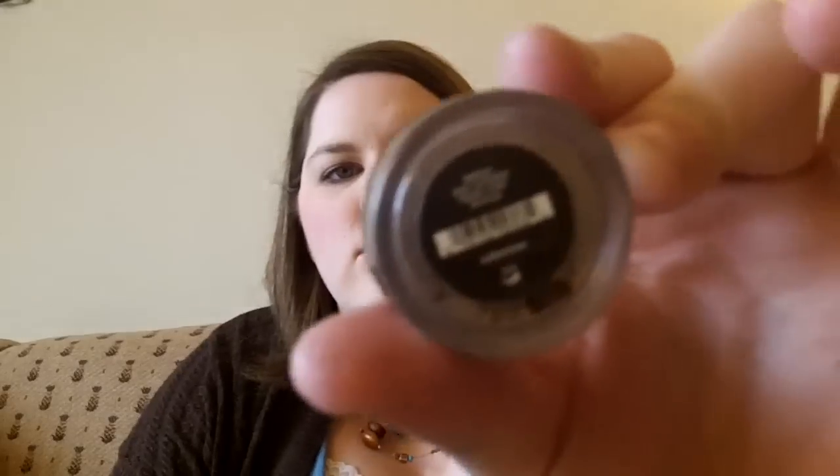Moving on to Bare Minerals, which is what most of my products are anyway. I've gotten a couple things in the store and a couple things on QVC. The two things I got in the store are two new eyeshadows - Celestine and Drama. They work really well together. If you don't know these colors, you should, because they're awesome. They go with almost every other single eyeshadow, but they look really great together. I put them on almost everybody - it just looks great.